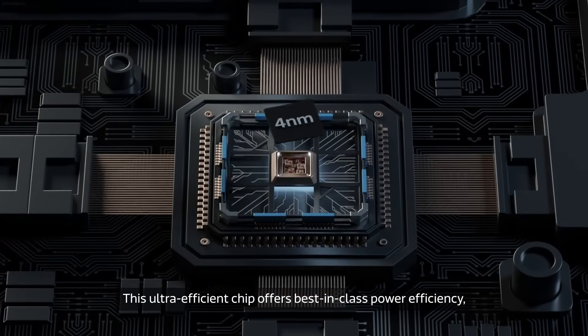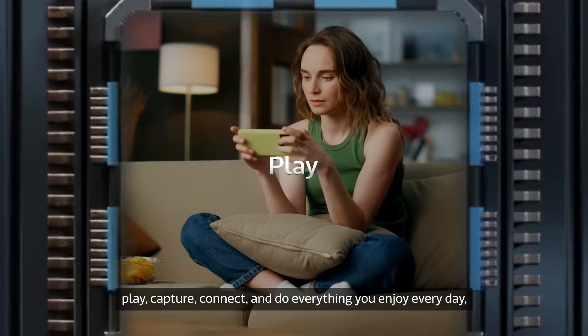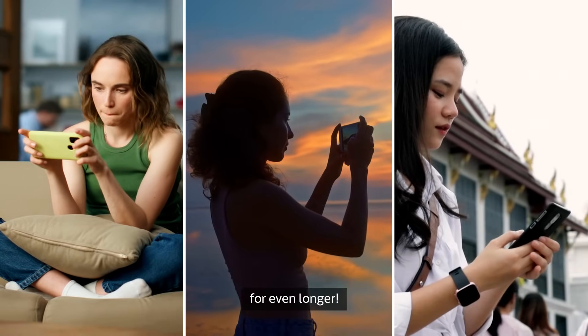This ultra-efficient chip offers best-in-class power efficiency, extending battery life so you can play, capture, connect and do everything you enjoy every day for even longer.